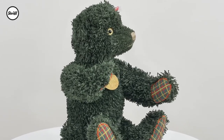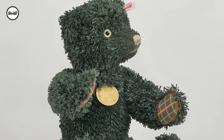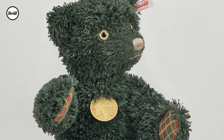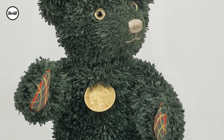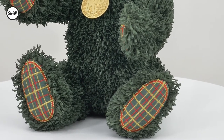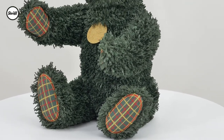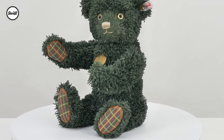Introducing the first Christmas representative of our sustainable Teddies for Tomorrow collection. The green Christmas teddy bear made of long pile paper plush reminds of soft pine needles. His festively decorated paws in red yellow tartan are made of recycled polyester felt and he is filled with recycled PET polyester fibers. Glass pupil eyes are painted on the reverse in a gold lacquer and he proudly wears his Teddies for Tomorrow brass chest tag.